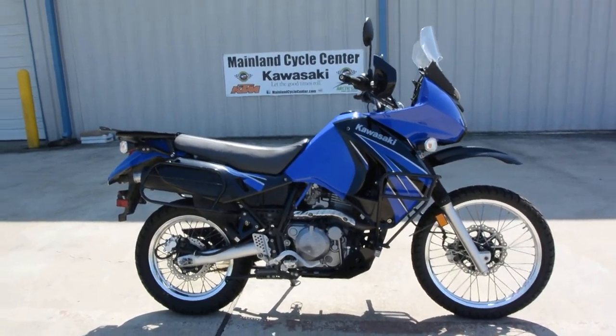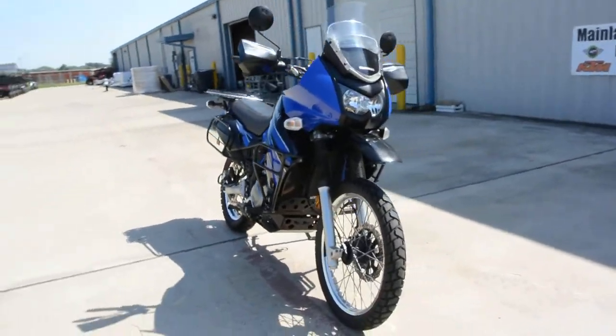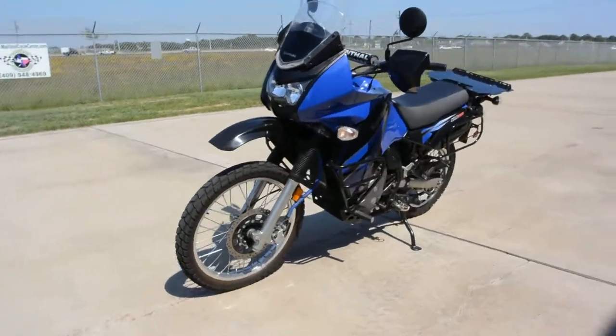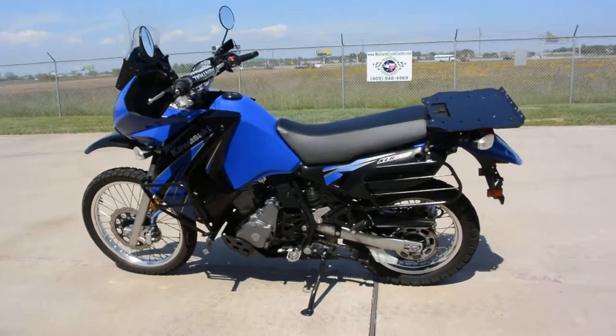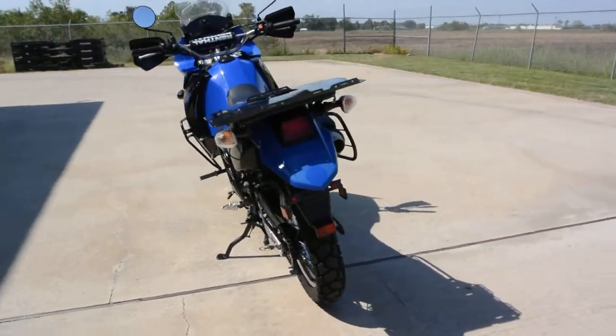Hi, Albert here with Mainland Cycle Center. Today I want to show you a pre-owned 2009 Kawasaki KLR 650. The KLR 650 is a dual purpose bike, a single cylinder 650cc engine, liquid cooled. These are carbureted — this is an '09.